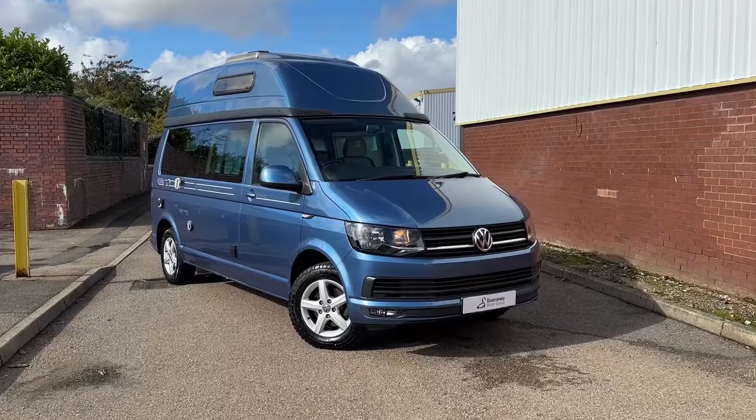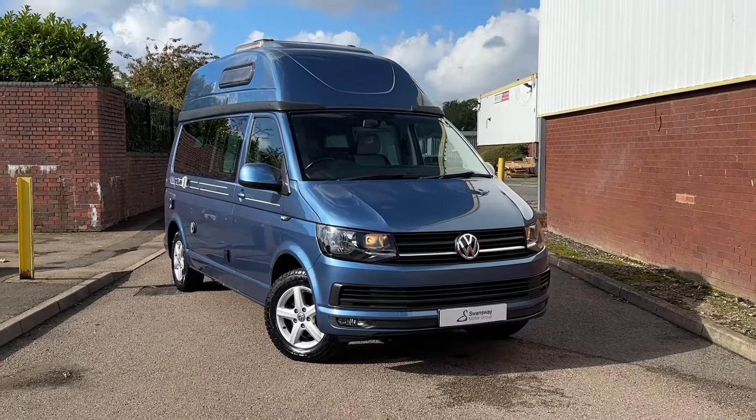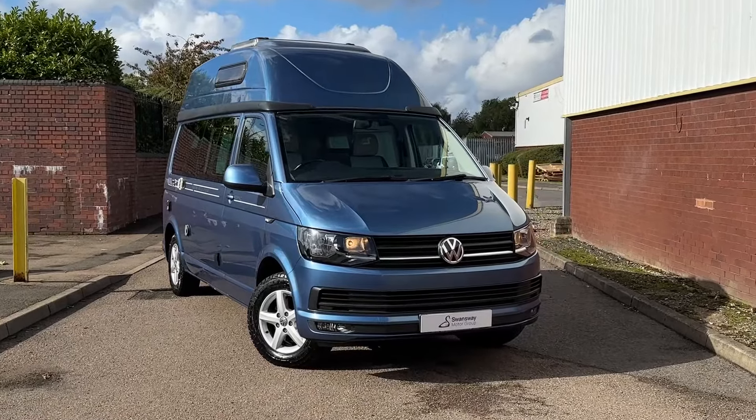That will conclude this 360 walk-around of this used Volkswagen Transporter Autohomes Topaz. Thank you very much for watching, and goodbye.